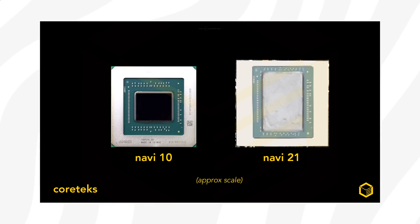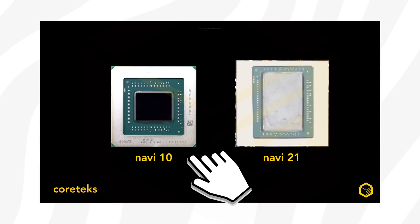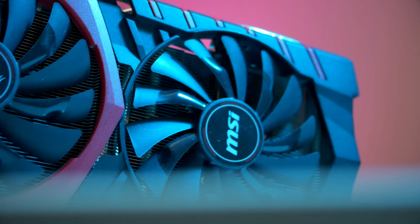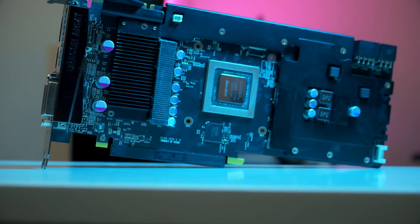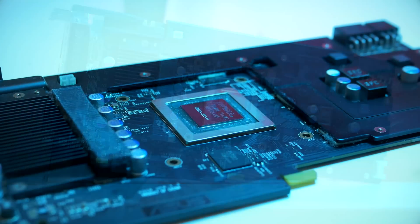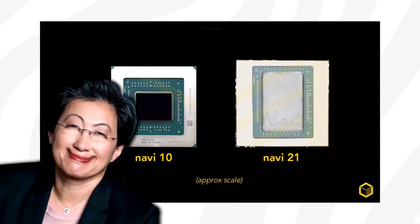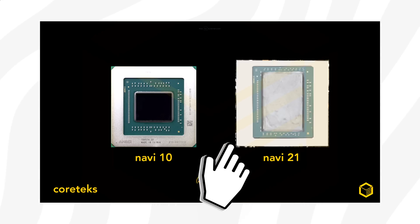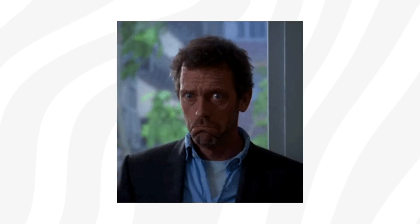Here is an image comparison with the Navi 10 GPU on the left and the upcoming big Navi, aka Navi 21, on the right. These chips are essentially the GPUs you find underneath the graphics card cooler. As we can see from this image made by TechTuber Cortex, there is a huge difference in size between Navi 10 and Navi 21.